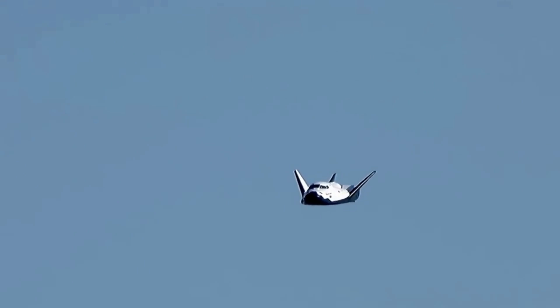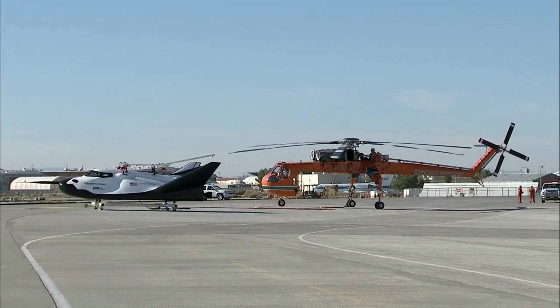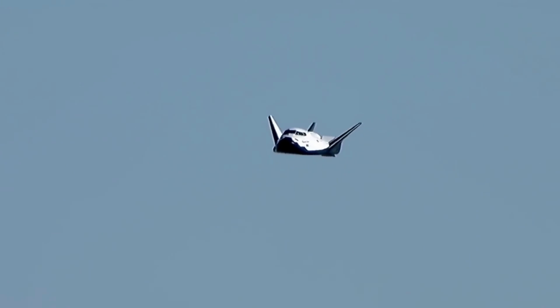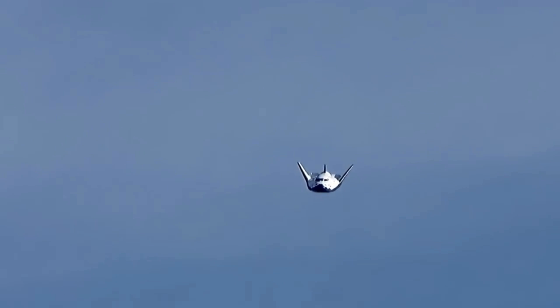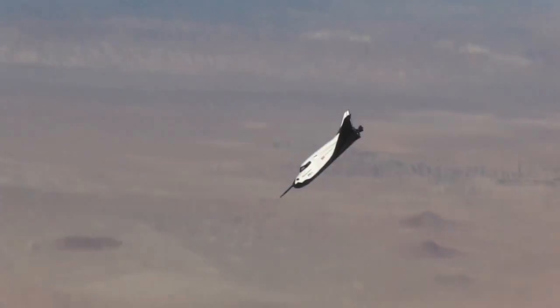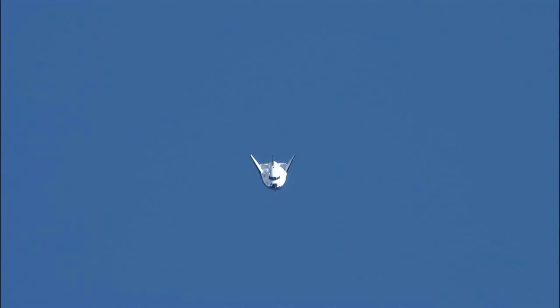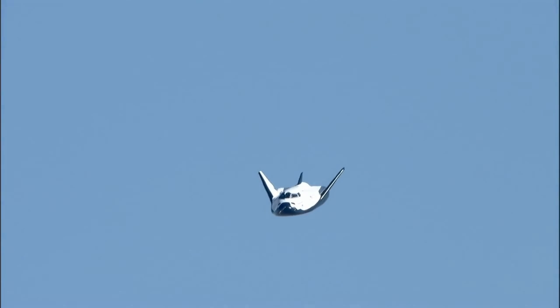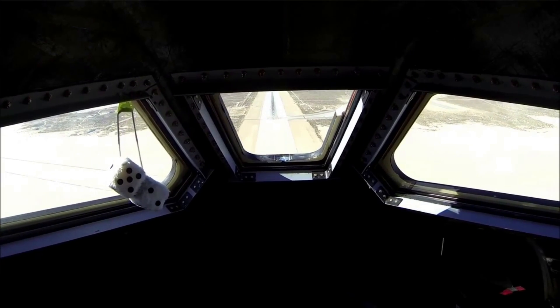The vehicle successfully released from its carrier aircraft, an Ericsson air crane helicopter, as planned at approximately 11:10 a.m. Pacific Standard Time. Following release, the Dream Chaser spacecraft's automated flight control system gently steered the vehicle to its intended glide slope. The vehicle adhered to the design flight trajectory throughout the flight profile. Less than a minute later, Dream Chaser smoothly flared and then touched down on Edwards Air Force Base's runway on the centerline.